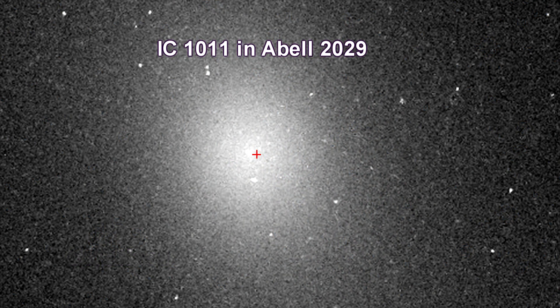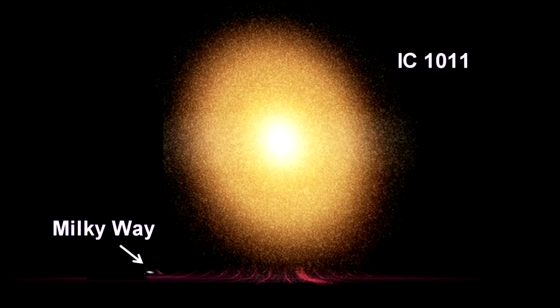IC-1011, at the center of Abel-2029, is the largest galaxy ever seen. It is 6 million light-years across, 60 times larger than our Milky Way, and contains around 100 trillion stars.